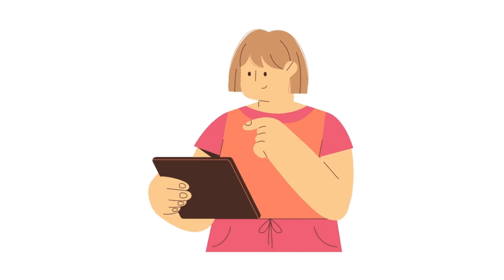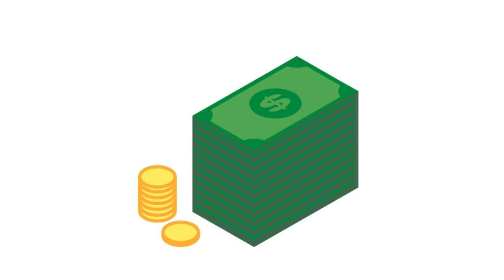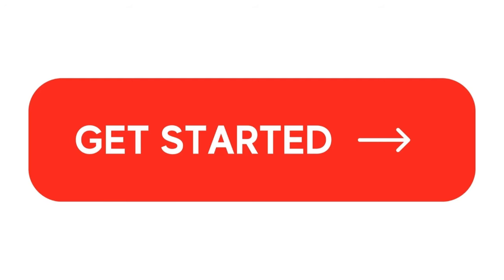Hello guys, welcome back to this channel. In today's video I'm going to share with you an opportunity that I've tried using myself, and at the end of this video I'm going to share with you the amount I was able to make from this opportunity. I followed steps provided in this channel where they say that you can make up to two dollars by just reading emails. Without wasting more time, let's get into the video.